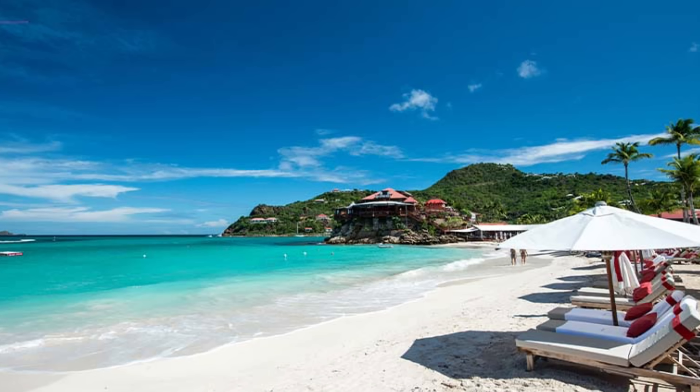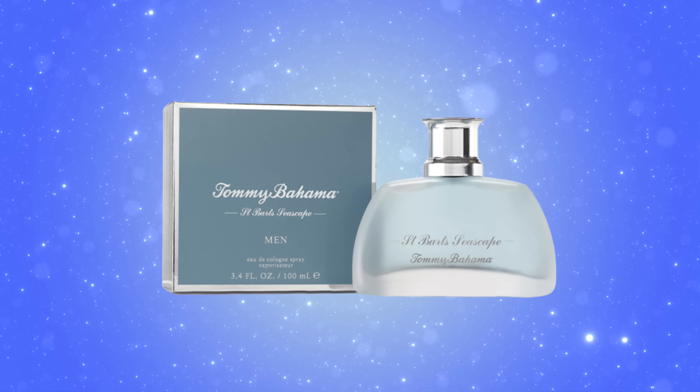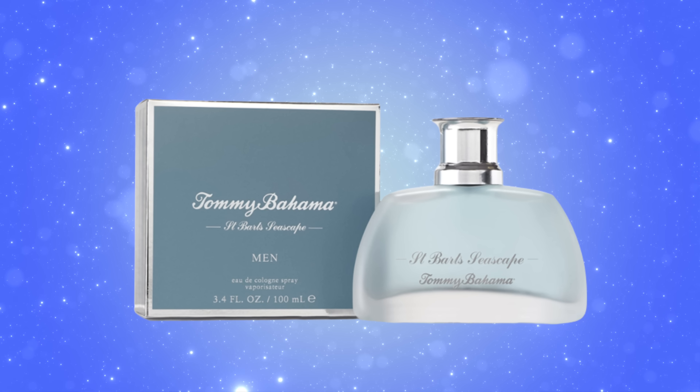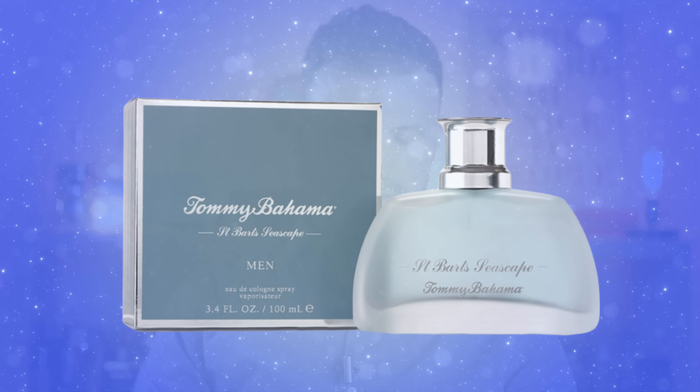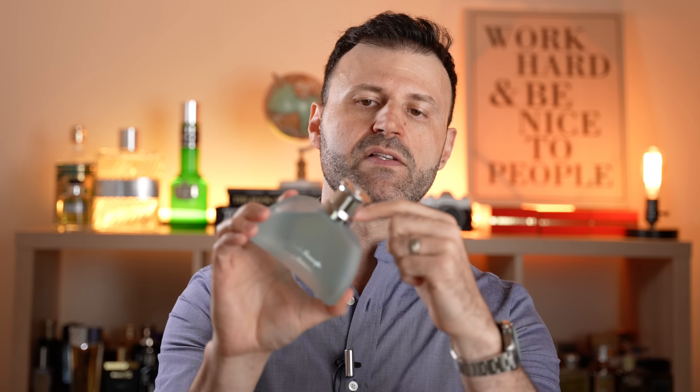We've got six fragrances here. I'm going to start off with this one from the House of Tommy Bahama — this is from their St. Bart's collection, which is supposed to be very tropical, very beachy, very vacation-like. This is St. Bart's Seascape. Here's the box: blue and silver, nothing crazy, just very minimalist. These become very quickly discounted. Love the bottle — it's got this frosty look with the palm tree in the back. St. Bart's Seascape Tommy Bahama in silver, silver cap, and it is a plastic cap. Again, nothing too crazy — it's not going to be an expensive fragrance to begin with.